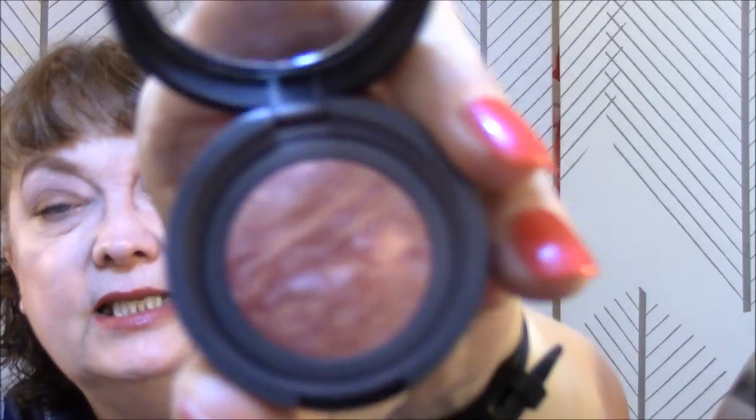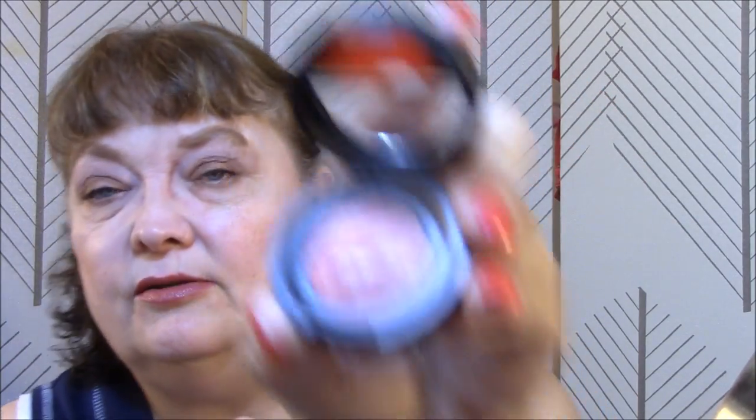For my blush this week, I used Laura Geller Baked Blush and Brighten in Tropic Hues. This is okay — it's not my favorite, but it does show pretty well. I like stuff that will actually show up on my skin.